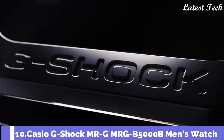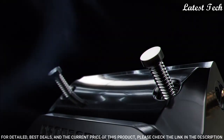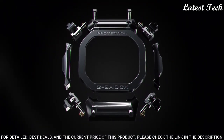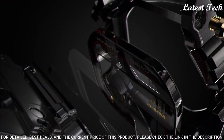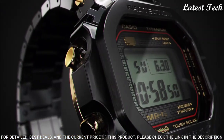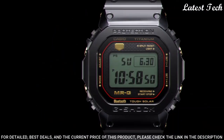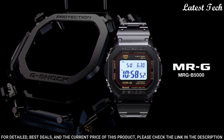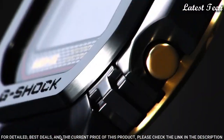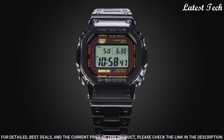Number 10: Casio G-Shock MR-G MRG-B5000B Men's Watch. It features a Japanese Solar Quartz Movement, N3501 Caliber, Titanium Hard Coating Case of Rectangle Shape. Case dimensions are 43.2mm in diameter and 12.9mm in thickness. Display Type: Digital. This timepiece has sapphire anti-reflection coating glass, Titanium Hard Coating Band, Band Color Black, and 200m Water Resistance.